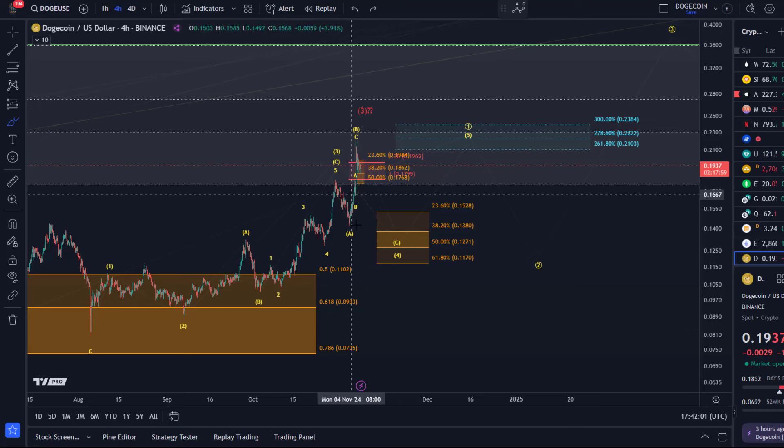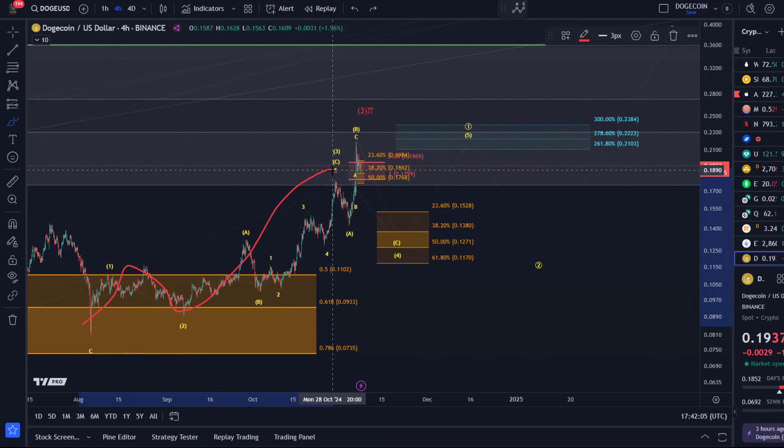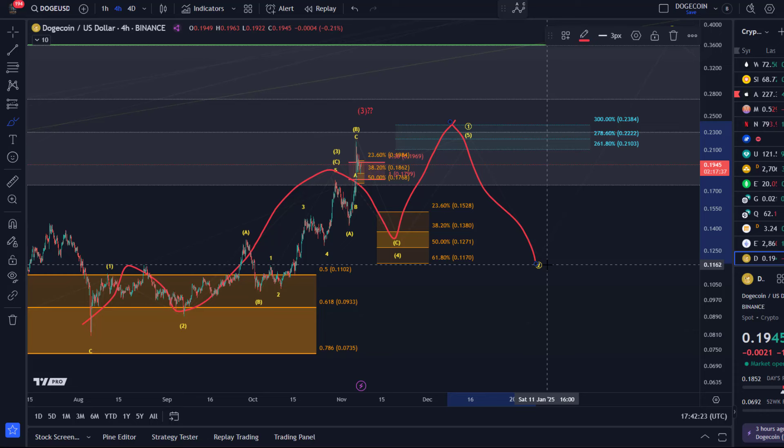One, two, three — we still need a healthy wave four and then one more high in wave five. So it's still looking to see overall higher prices. The price could then reach one or two Fibonacci levels higher in that fifth wave, so possibly 22 cents, 23 cents, or 24 cents before wave two starts the pullback and we could rally from there.